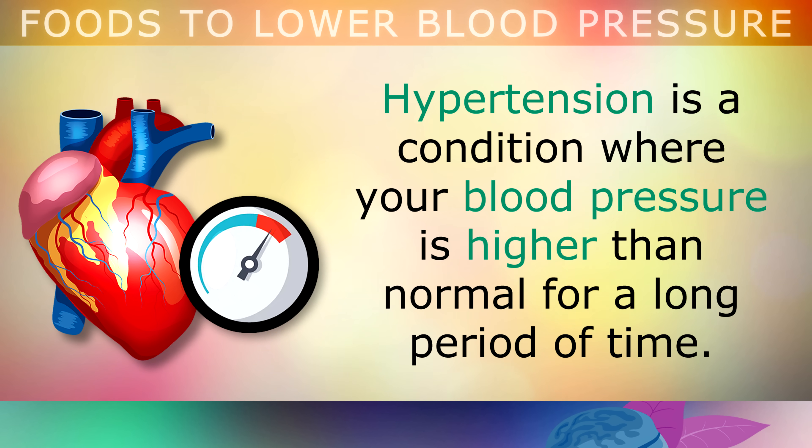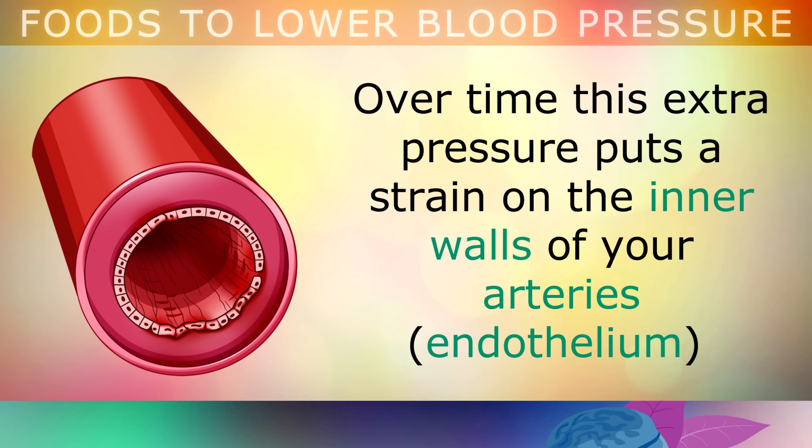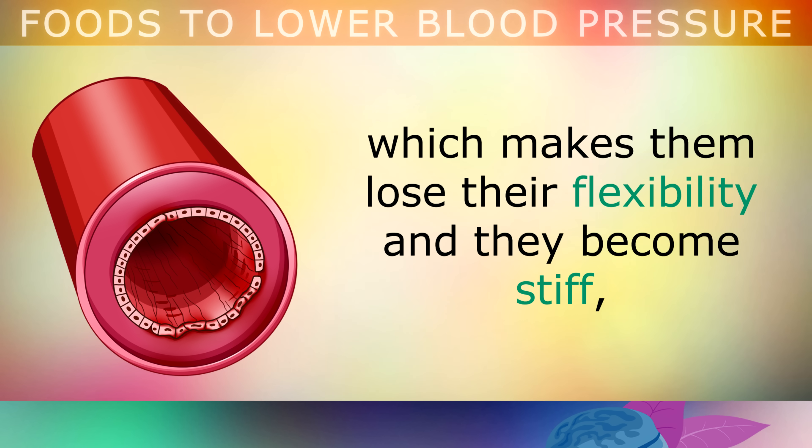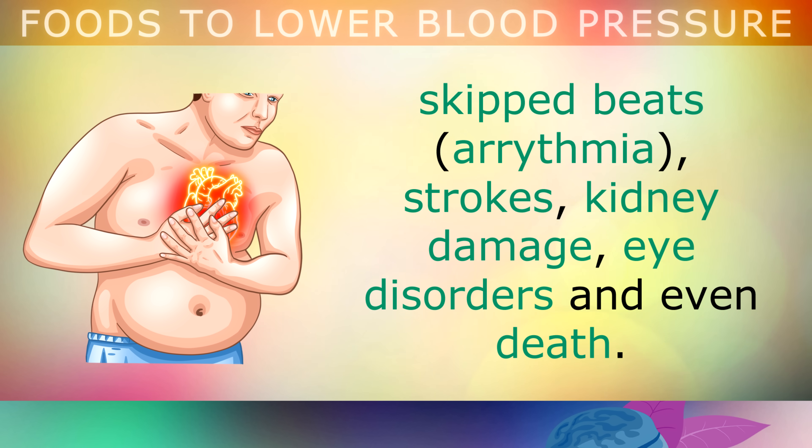Hypertension is a condition where your blood pressure is higher than normal for a long period of time. This means that your heart is pumping harder to send all of the blood and oxygen through your arteries. Over time, this extra pressure puts a strain on the inner walls of your arteries, making them lose their flexibility and become very stiff and rigid, raising the risk of developing blood clots and forming plaque which can lead to heart attacks, arrhythmia, strokes, kidney damage, eye disorders and even death.